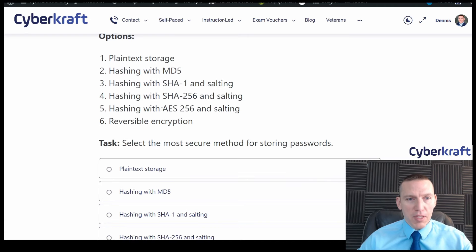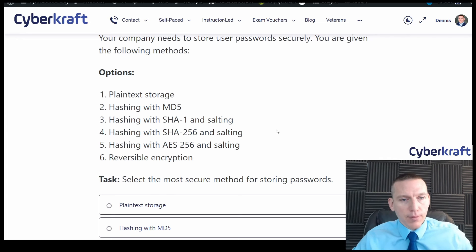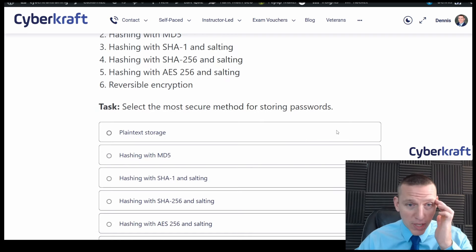AES-256 is not used for hashing — it's a form of reversible symmetric encryption, so that option is a red herring and essentially the same as 'reversible encryption.' SHA-256 is a good hashing algorithm and you also want to salt, so that's fine. MD5 is deprecated for storing password hashes because it's vulnerable to collision attacks — there are known collision attacks for MD5. Plain text is obviously not it.